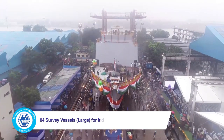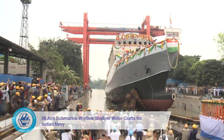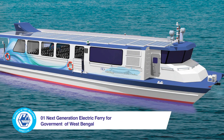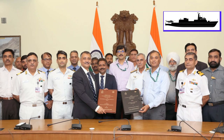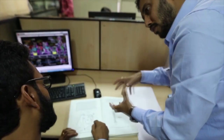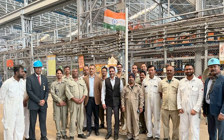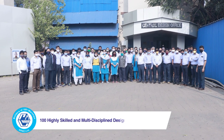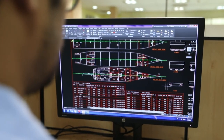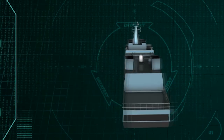GRSE has a strong order book, including the prestigious order for three advanced 6,700-tonne frigates under Project P-17 Alpha. GRSE is also executing other prestigious projects. Over sixty years of human expertise in design and production of ships, supported by 100 highly skilled and multi-disciplined design engineers, aids GRSE in developing concepts and detailed designs catering to current and future requirements of the Indian Navy and Indian Coast Guard.